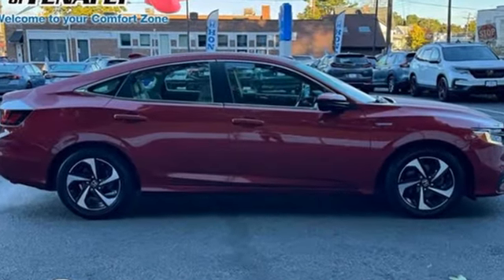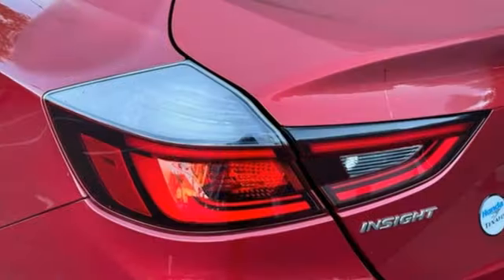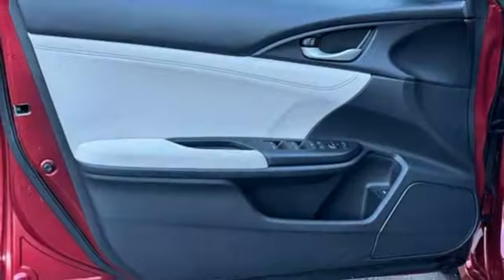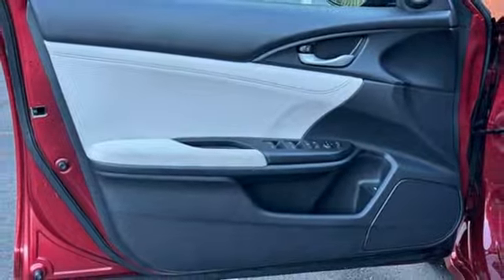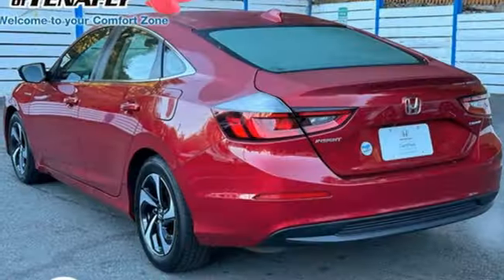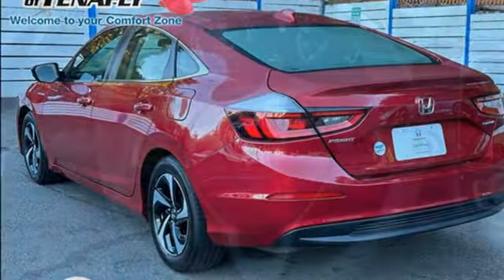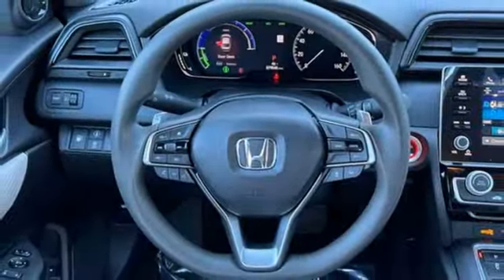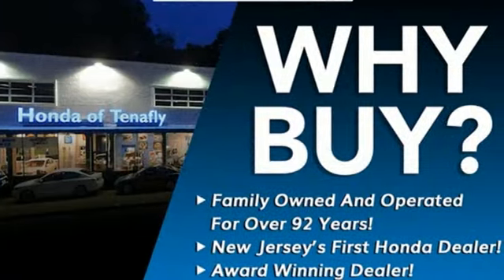Doors and push button start proximity key, manual tilting steering column, streaming audio, inline four-cylinder engine, manual telescoping steering column, wireless phone connectivity, external memory control, aluminum wheels, gas pressurized shocks, and LED low and high beam headlights.